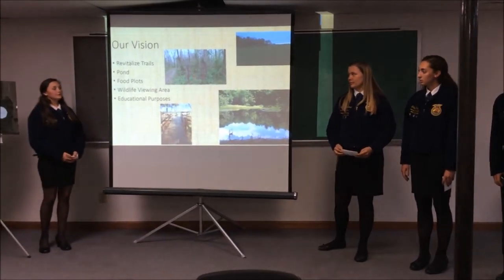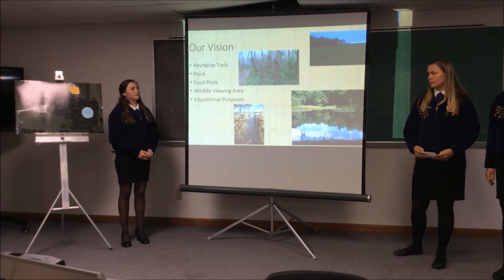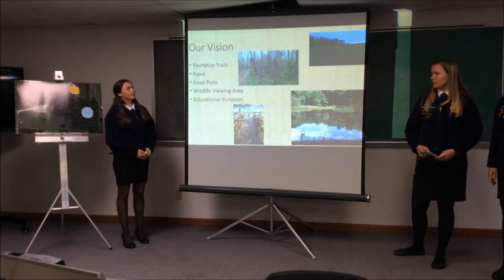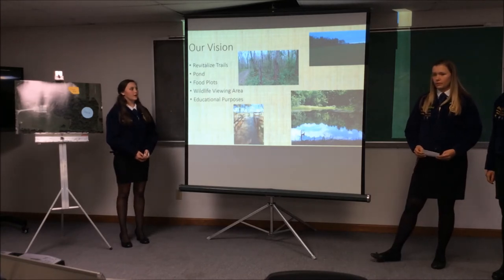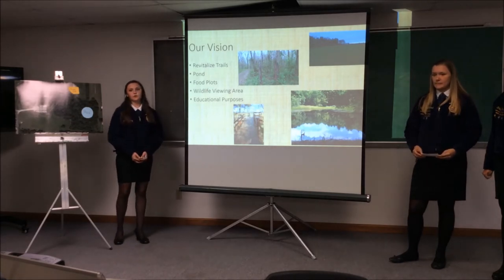Our vision centers around soil and water conservation, aquatic and wildlife habitat. To center around that, we are going to revitalize the trails, build a pond, create a food plot, build a wildlife viewing area for students and other people in the community to view the wildlife, and educational purposes for all of our schools.